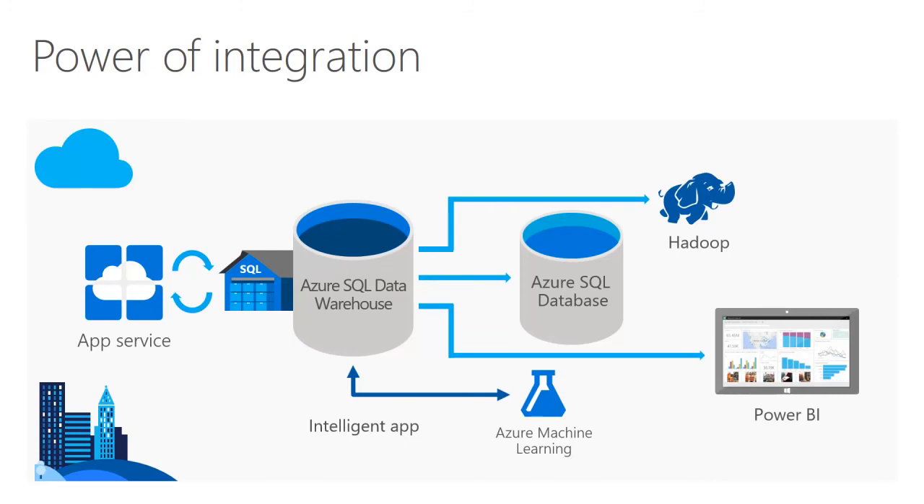SQL Data Warehouse is also integrated with several other Azure offerings, such as Machine Learning and Data Factory, as well as various SQL Server tools and HD Insight. In this way, SQL Data Warehouse can serve as an integrated component in a comprehensive analytics and business intelligence solution that retrieves, processes, stores, analyzes, and presents a wide range of data. More importantly, it serves Microsoft's larger strategy of providing an end-to-end cloud-based enterprise solution that can meet all of an organization's big data needs.